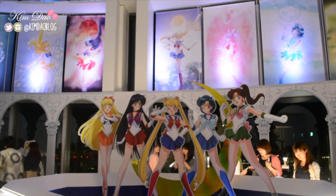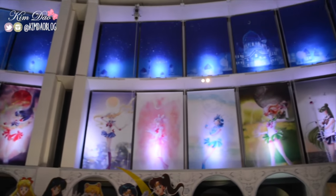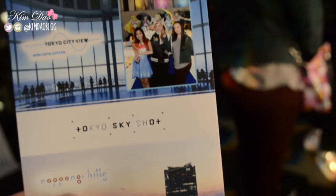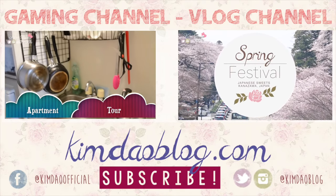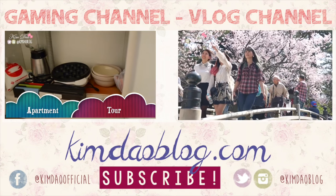And that's the end of this video. Hope you guys enjoyed it. If you love Sailor Moon, I definitely recommend you visit this place. If you have any more requests for videos you would like me to film, please let me know in the comment box below. And also subscribe to my vlog channel for even more Japan vlogs. Thanks guys again for watching and I'll see you next time.